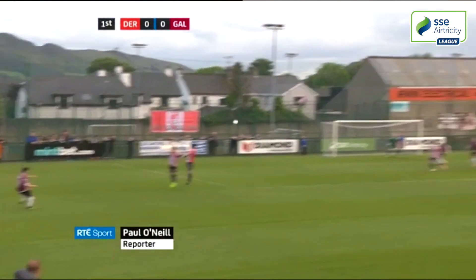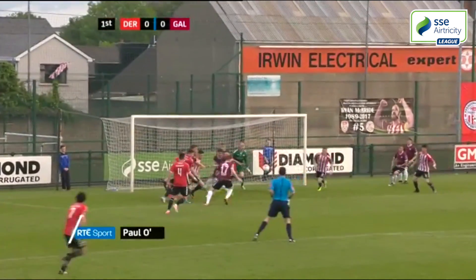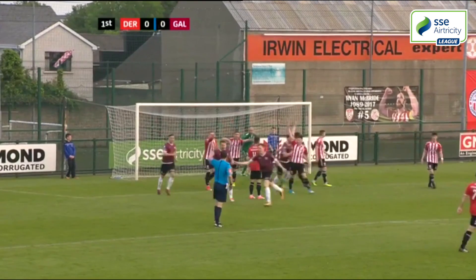Galway were bidding for a first away win of the campaign and they thought they'd taken an early lead. Gary Shanahan's strike though was disallowed for offside.